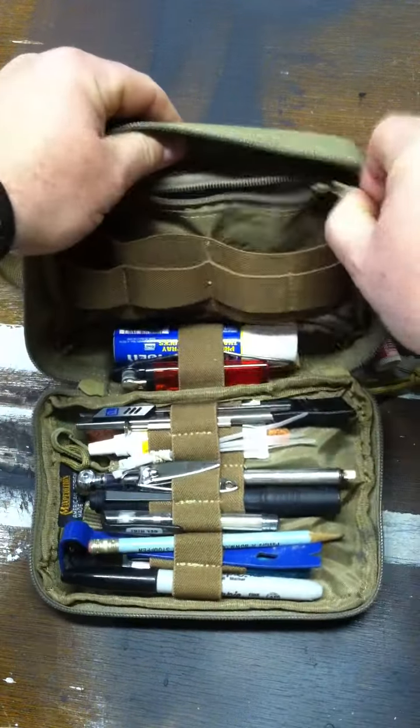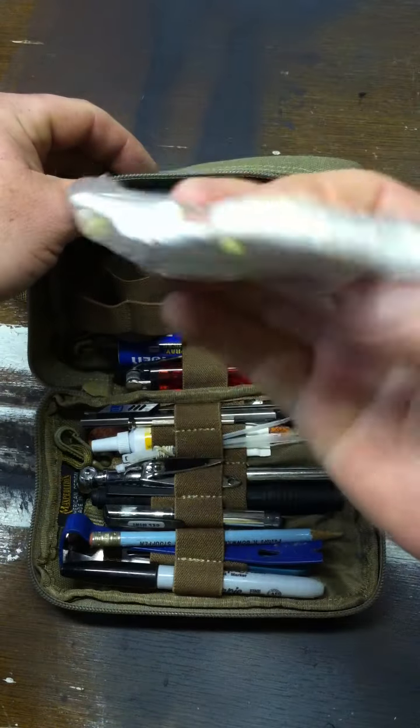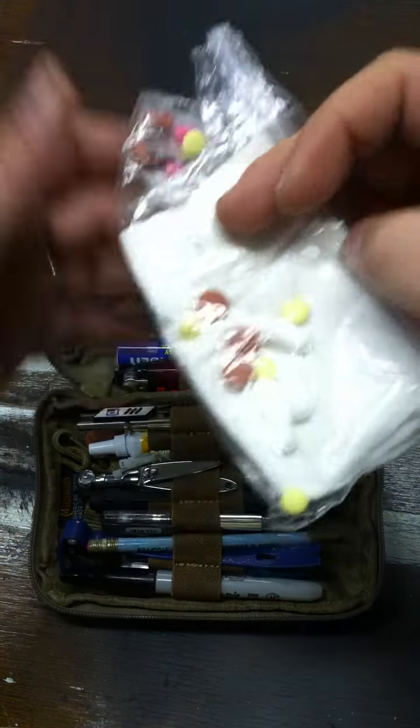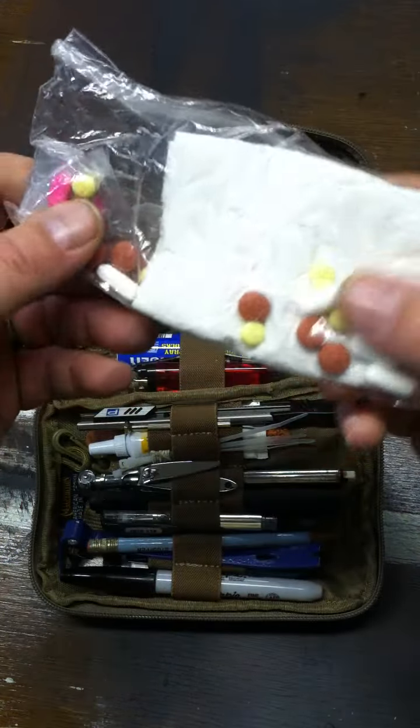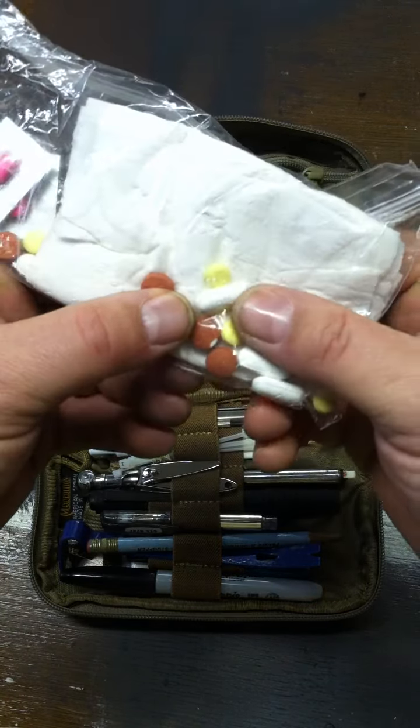On the back here is a zipper pouch where I keep some toilet paper and spare medication — aspirin, Benadryl, and ibuprofen.